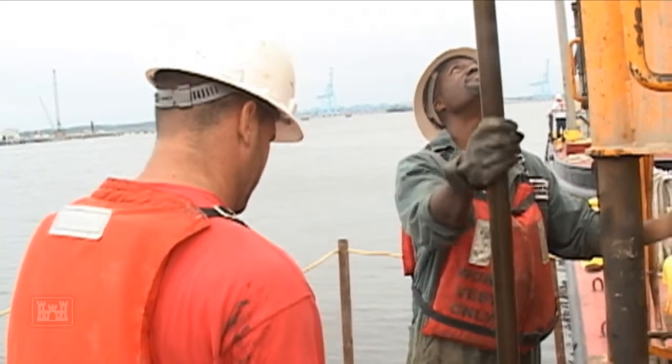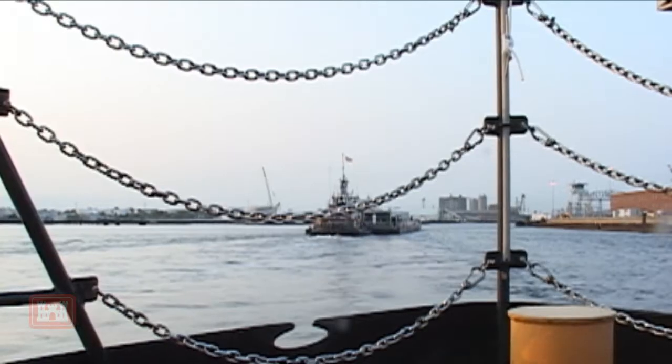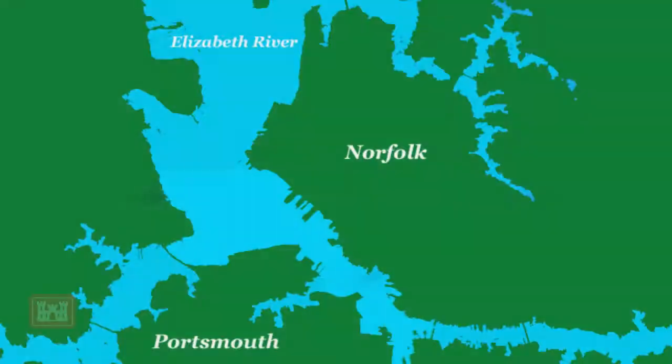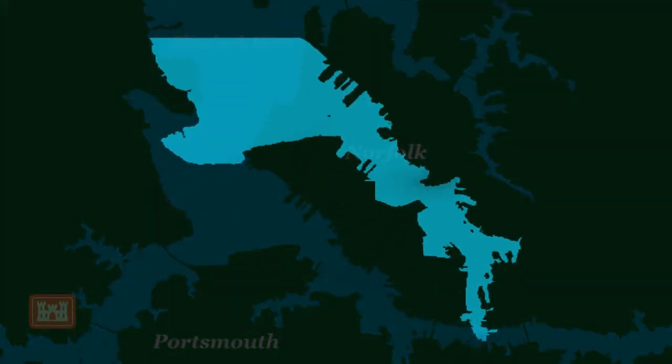The work is being completed for the U.S. Navy, who is relying on the Corps to help them deepen portions of the Elizabeth River. Right now the channel is about 40 feet deep, so they need another 7 feet of water depth. We're looking at an area of maybe 600 feet at the most as far as the channel width is concerned. The deepening project will take place over a 3 to 4 mile span of the river, from Lambert's Point to an area adjacent to the Norfolk Naval Shipyard in Portsmouth, Virginia.